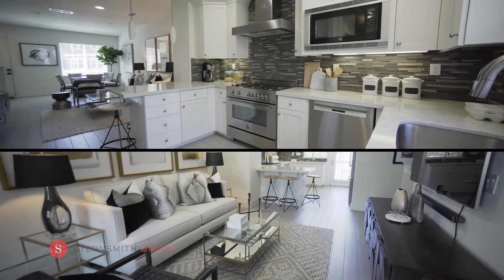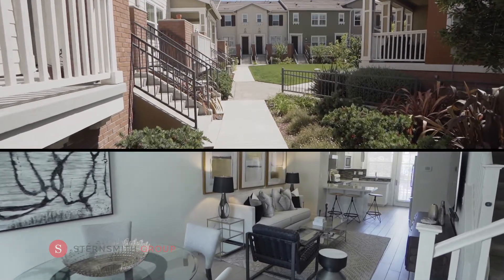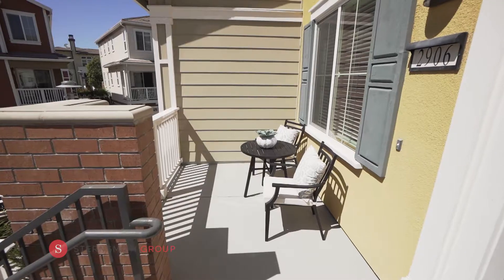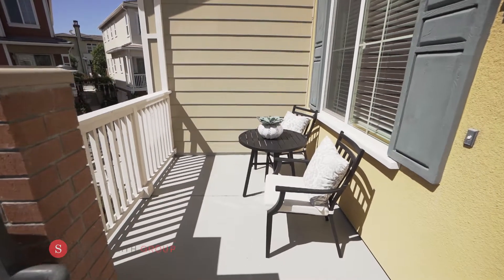This beautiful two-bedroom and two-and-a-half bath Canterbury home is not to be missed. As you walk up the stairs to your home, you are greeted with a large front porch, the perfect spot to start or end your day.